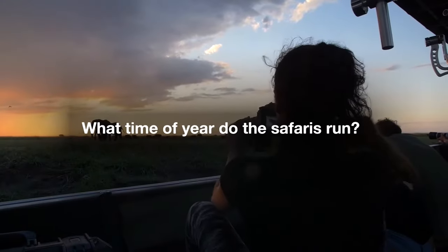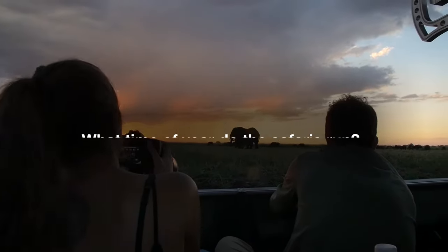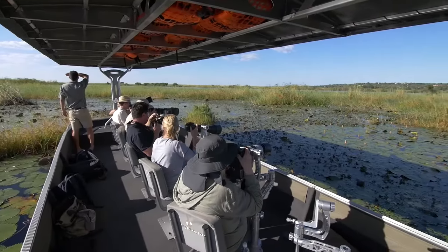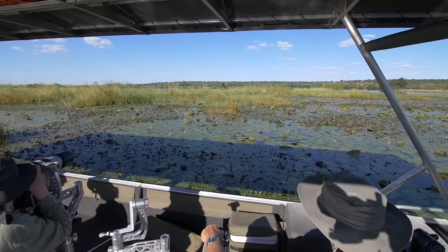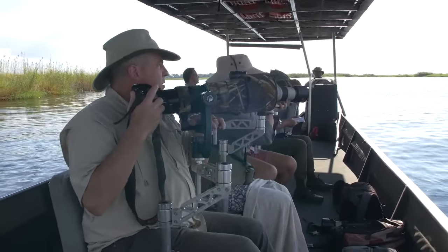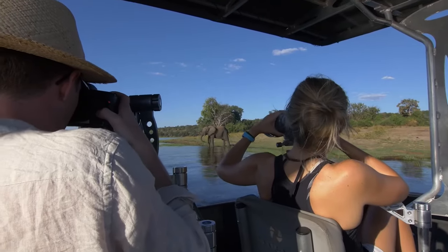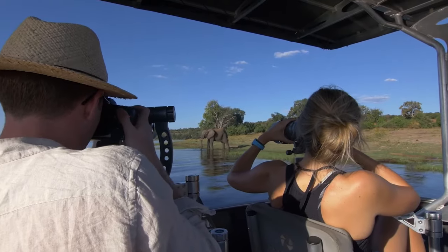What time of year do the safaris run? The Best of Chobe runs throughout the year on set departures and you can choose the date which suits you best. If however you're traveling with a group of friends or family, co-workers, or camera club members, for example — if you've got a minimum of six people we can organize this as a private tour for you on dates that suit you perfectly. This is subject to availability, but get in contact, let us know, and we'll have a look — I'm sure we can squeeze you in.